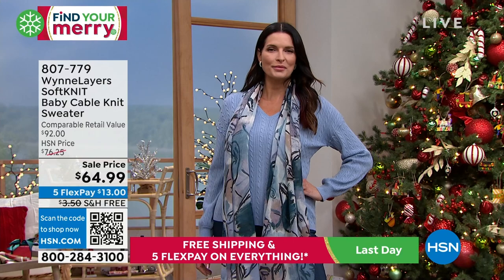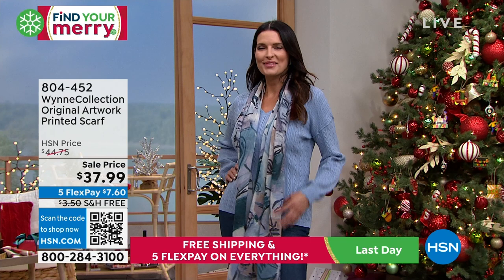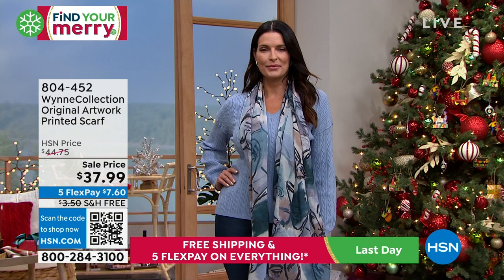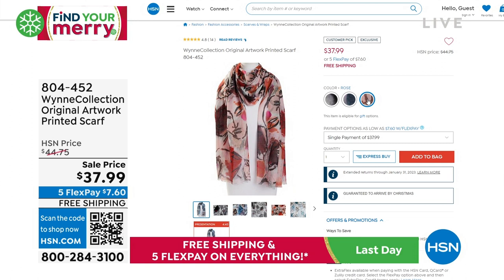Angie's also wearing this scarf that we'll mention briefly — the original artwork printed scarf, on sale again for $37.99. And I have to repeat: Five Flex and free shipping ends tonight. That combination is going to be over tonight, so you definitely want to take advantage of it.